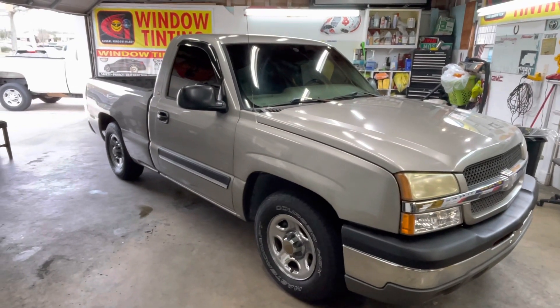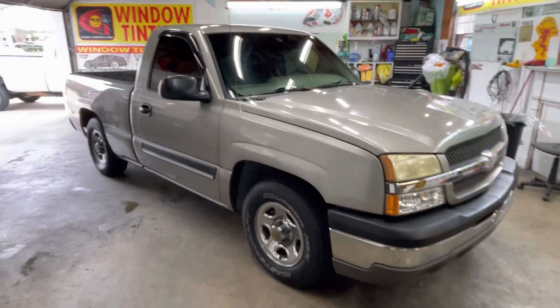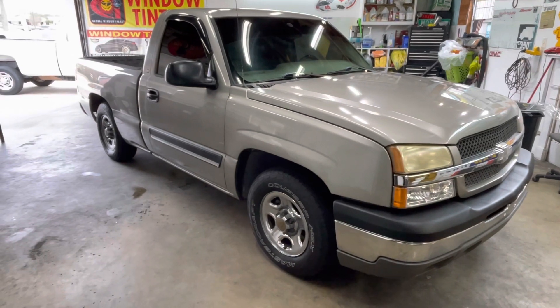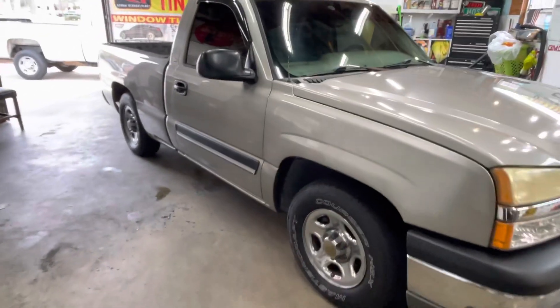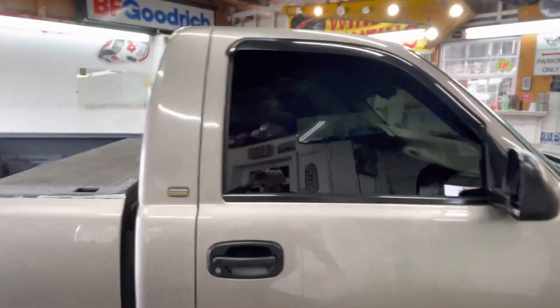Welcome to my channel Sunshades TV. What we got here — Chevrolet, wait, what is this? Silverado, what year is it? 2003 Chevy Silverado. Yes man, look how clean it is. What we did, we put five percent all the way around.